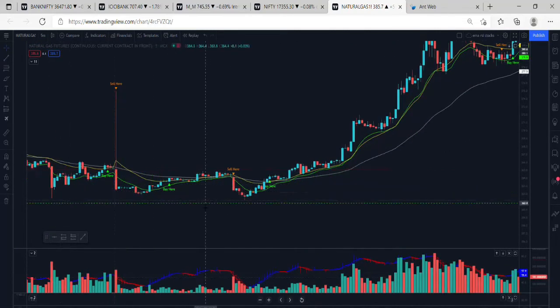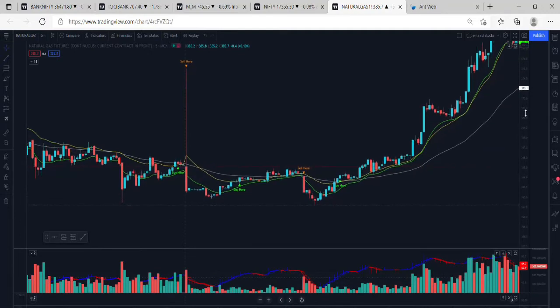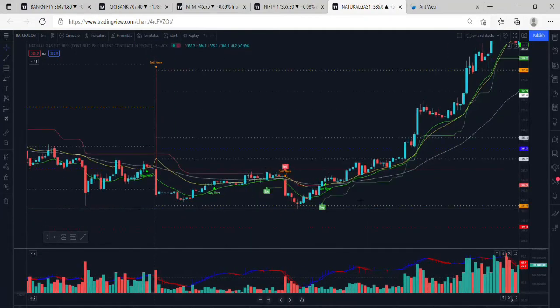I am using indicators. This is the EMA crossover. I will just level it and open it. This is the Super Trend.